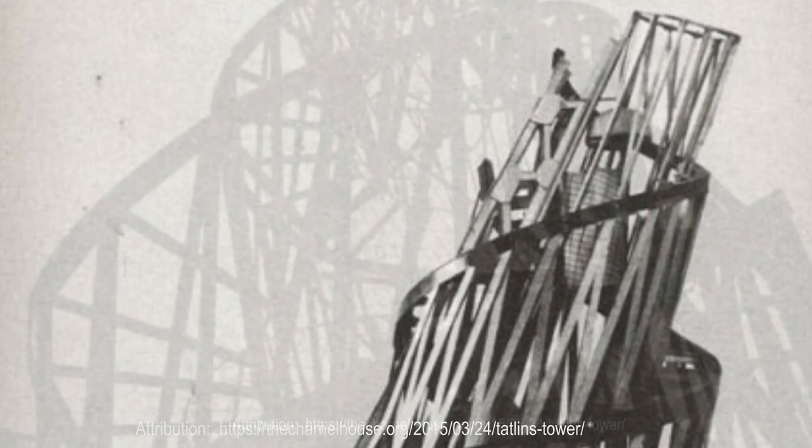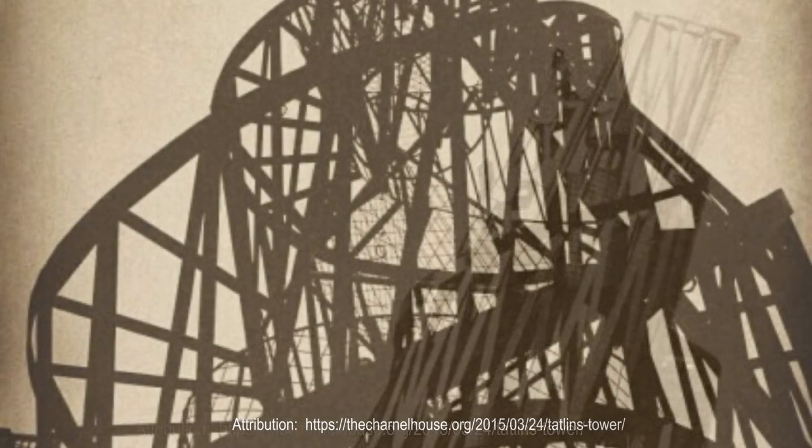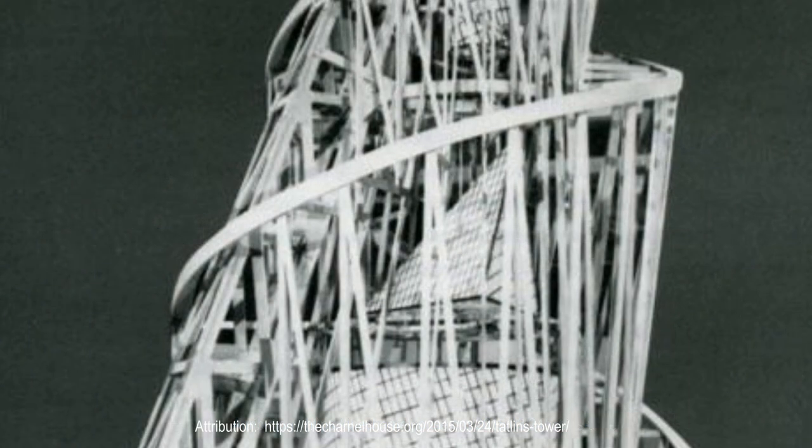Despite minor criticisms, Tatlin's plans for the monument were received enthusiastically by party officials. However, as plans for its construction began to take shape, the Bolsheviks quickly realized the project was more than a little overambitious — so overambitious, in fact, that it would have never been completed.